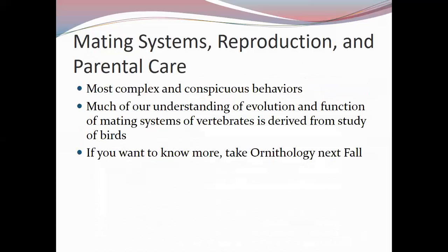This brings us to one of the most interesting topics: bird mating systems, reproduction, and parental care. These are complex, conspicuous behaviors that are the most thoroughly studied. Most of our understanding of vertebrate mating system evolution is derived from the study of birds — partly because birds are easily observed, relatively easy to track, and many have adapted well to human presence.